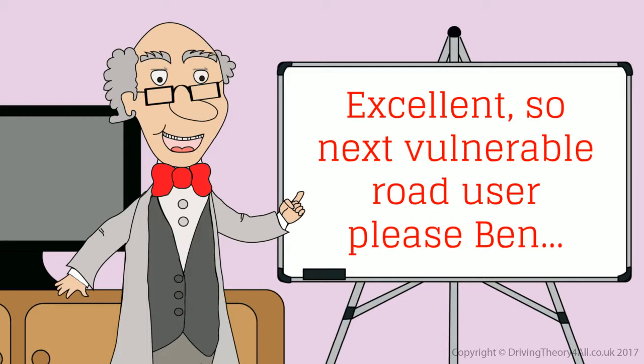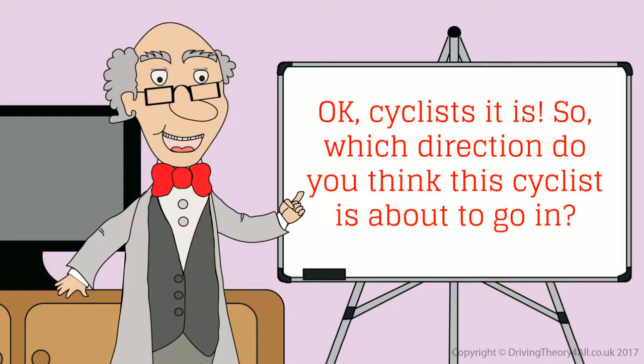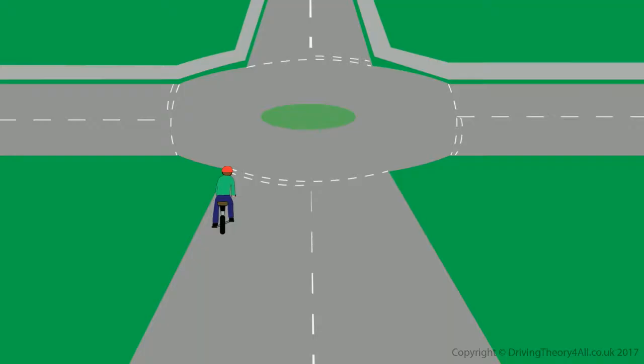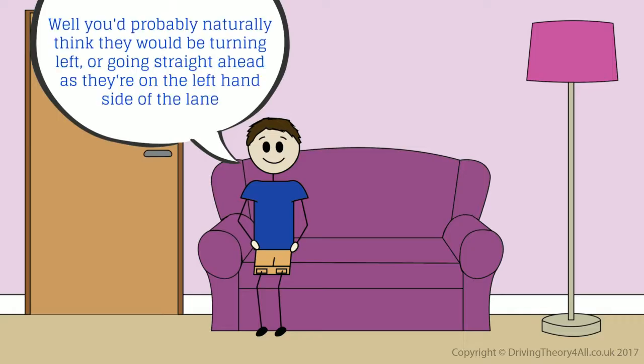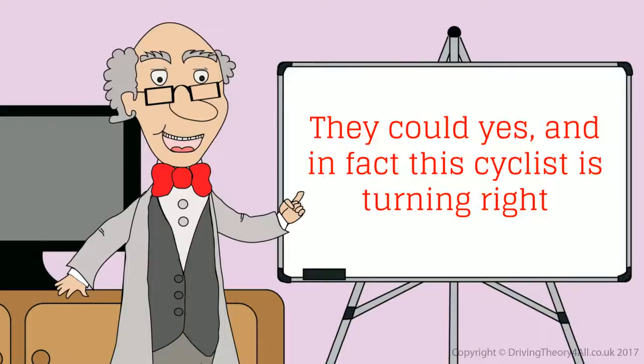Next vulnerable road user please, Ben. Cyclists. So which direction do you think this cyclist is about to go in? You'd probably naturally think they would be turning left or going straight ahead, as they are on the left hand side of the lane. But they could potentially go in any direction. And in fact, this cyclist is turning right.